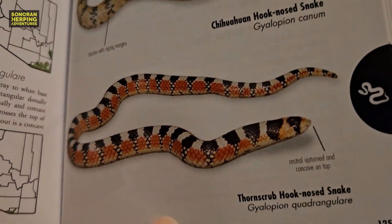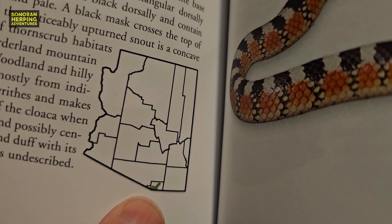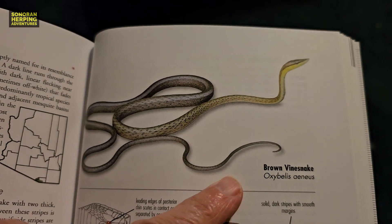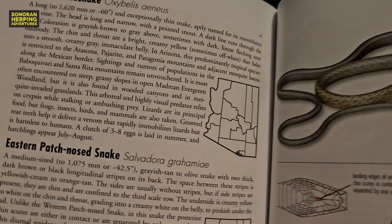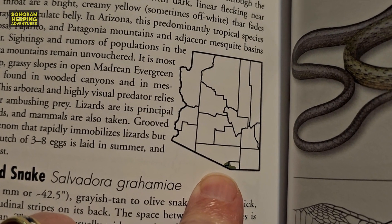The two snakes that I'm going to work the hardest at finding this year are the brown vine snake and the thorn scrub hooknose snake. Both of these snakes can be found in extreme southern Arizona. Here is the thorn scrub hooknose snake from the book — you can see how it's only found in extreme southern Arizona. And here, also from the book, is the brown vine snake. You can see from the distribution map that it is only found in extreme southern Arizona, just like the thorn scrub hooknose snake. Neither of these snakes are snakes that I have found in the wild before in Arizona, and it's going to take a lot of hard work and a lot of luck to find each one.